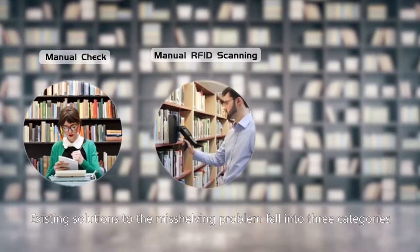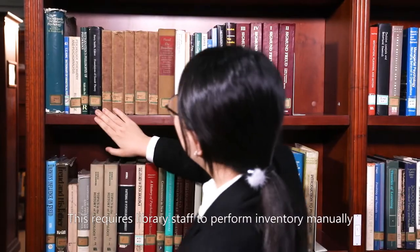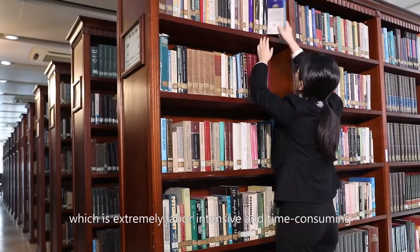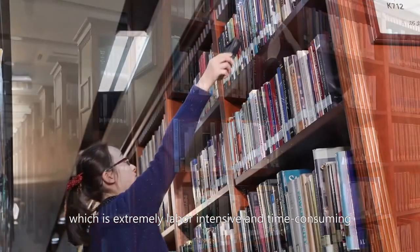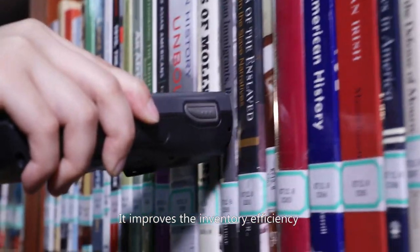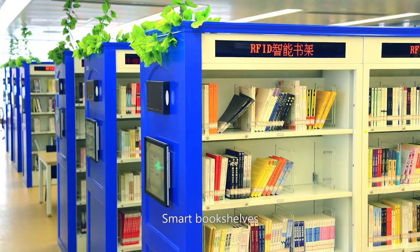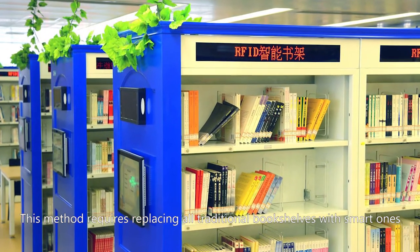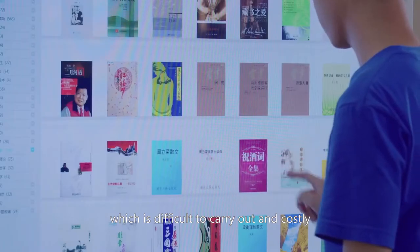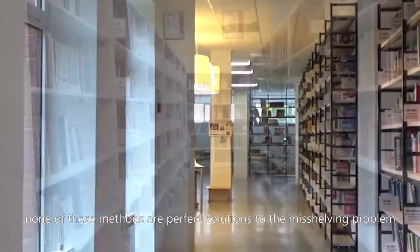Existing solutions to the misshelving problem fall into three categories. Manual check requires library staff to perform inventory manually, which is extremely labor-intensive and time-consuming. Manual RFID scanning improves inventory efficiency but suffers from high misread rates and low localization accuracy. Smart bookshelves require replacing all traditional bookshelves with smart ones, which is difficult to carry out and costly. Unfortunately, none of these methods are perfect solutions to the misshelving problem.